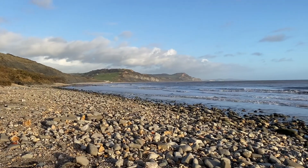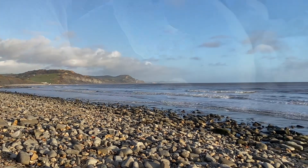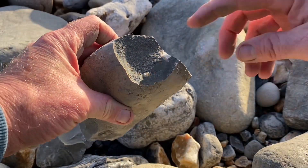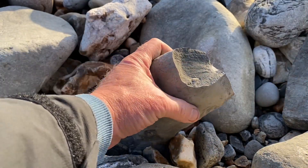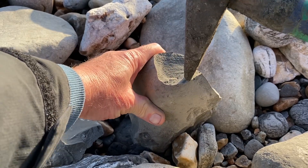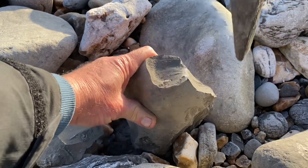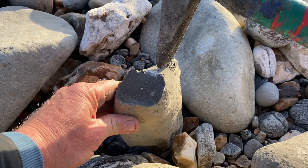Lovely afternoon in mid-November, no one around on the beaches. I've found this nice ammonite — you can see the back of it just protruding out there. Let's line it up and try and get some of the material off the back, to create a flat face to tap down through towards the ammonite.